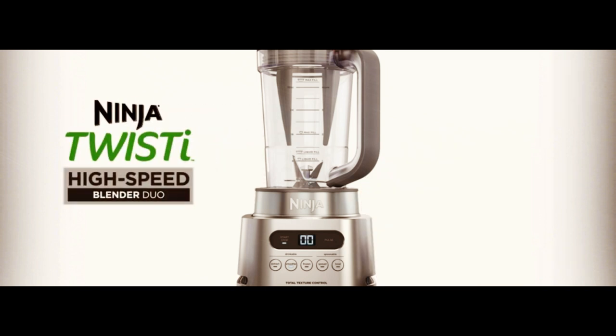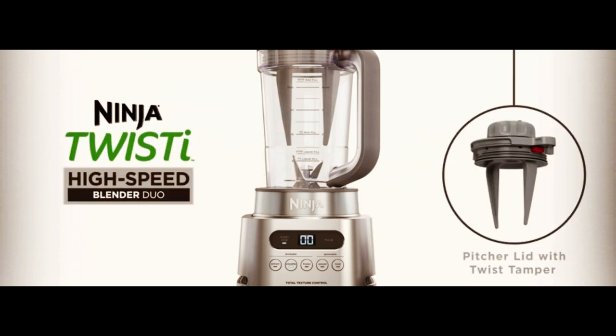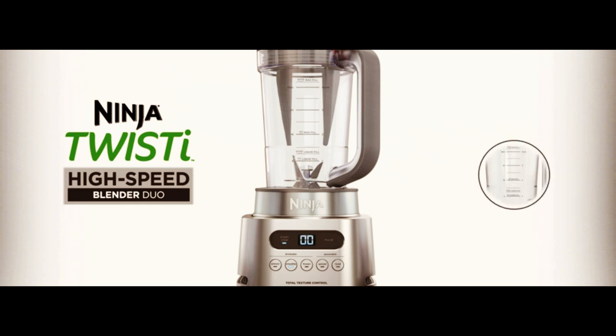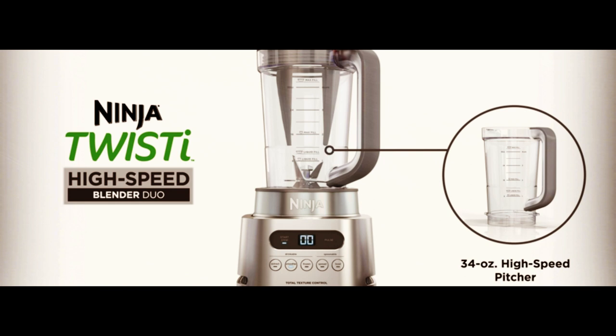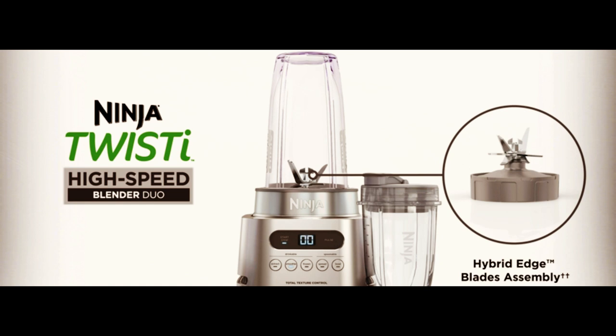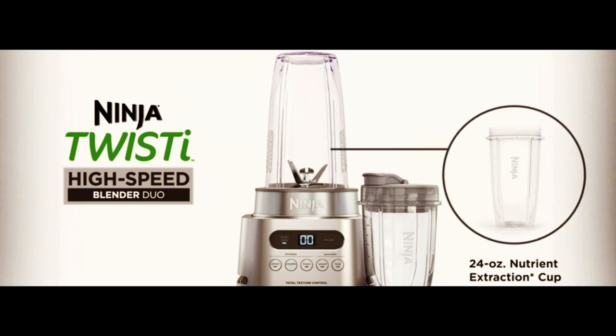Whether you're making a green smoothie or a nut butter, this blender can do it all. The 34 oz pitcher and 2-to-go cups make it easy to enjoy your creations on the go, while the sleek gray design adds a touch of style to any kitchen.